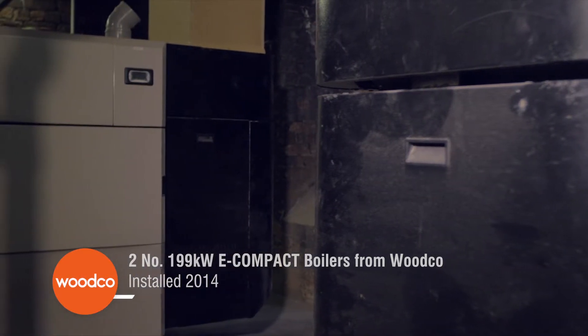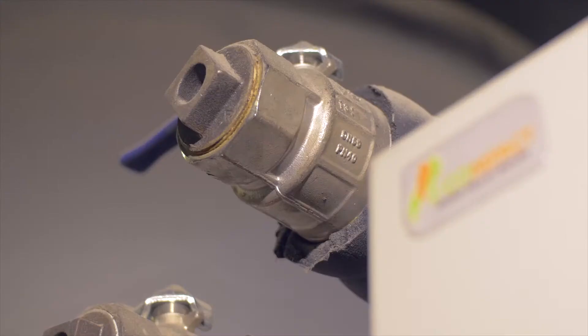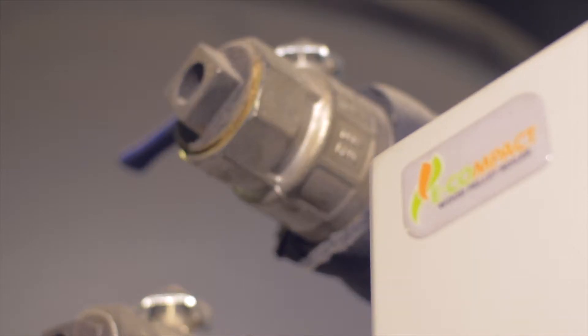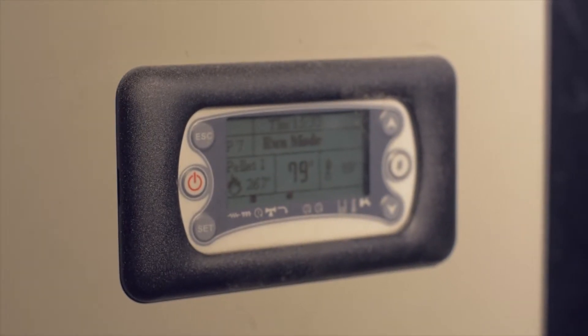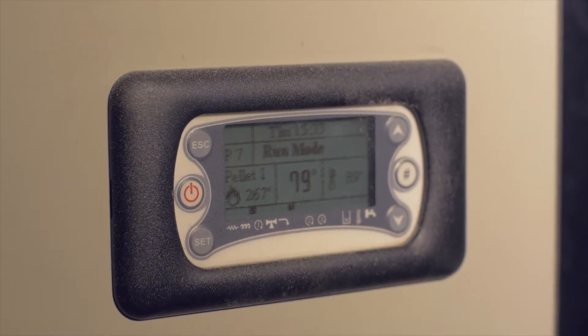Our heating bill when we were using electric and colour heating was enormous, probably about £2,000 a month. Certainly once we started running from the biomass system our bill went to zero because of the RHI payment. So we noticed immediately a massive difference. We've now got 20 years of basically free heat and that's a massive saving.